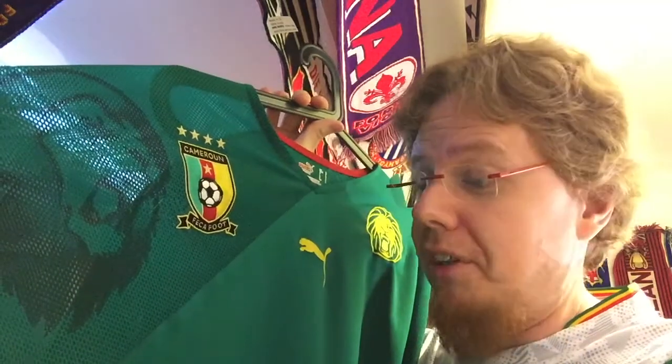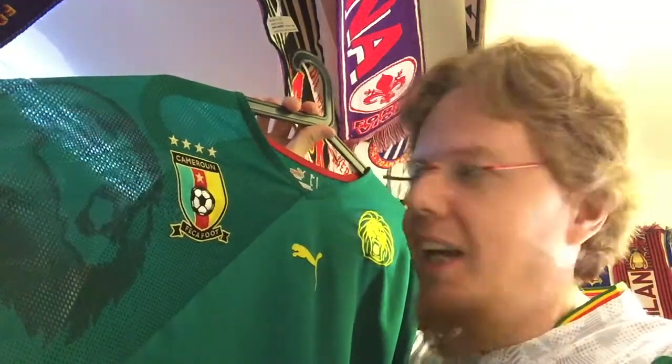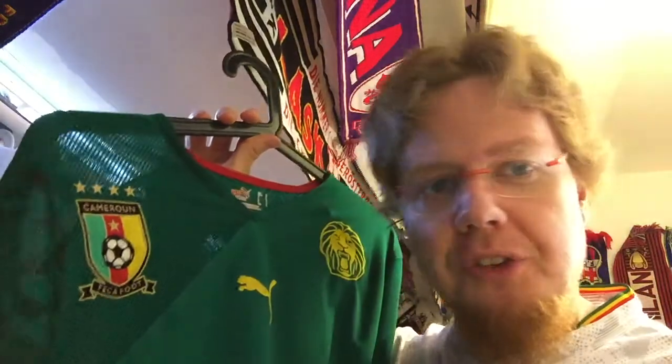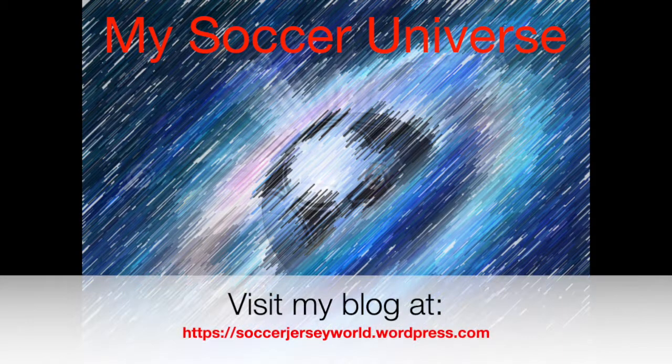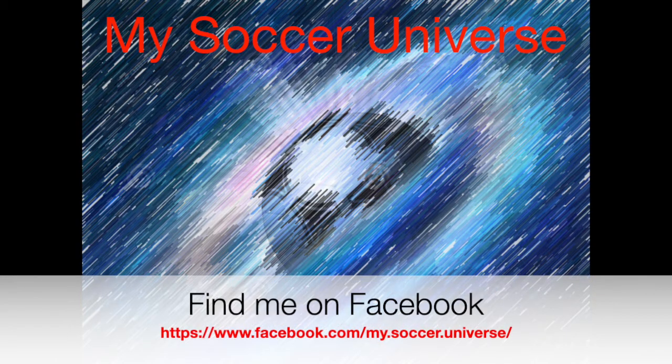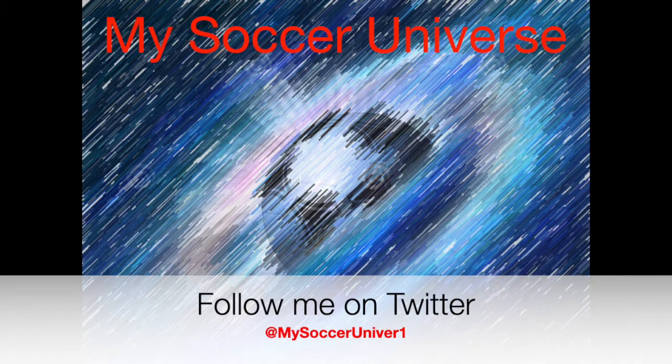Let me know what you think about this jersey. To me, this is one of the best Cameroon jerseys ever — if only they had played better at the World Cup, that was the downer. Give me a thumbs up if you enjoyed this video, subscribe to my channel if you want to see more videos like this. Please consider subscribing for all updates on My Soccer Universe, and with that I want to wish you a wonderful day. Talk to you soon, bye!